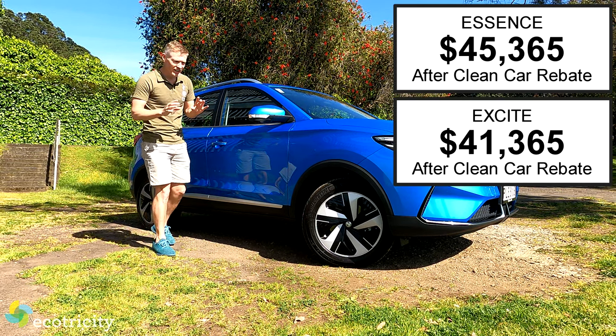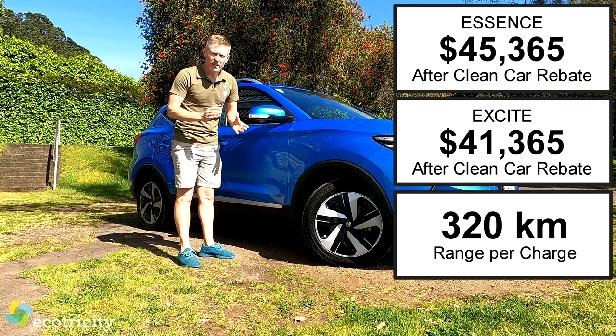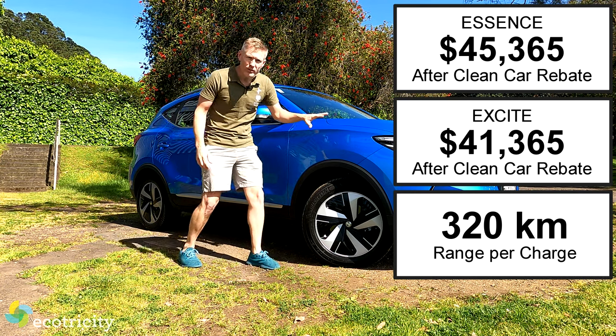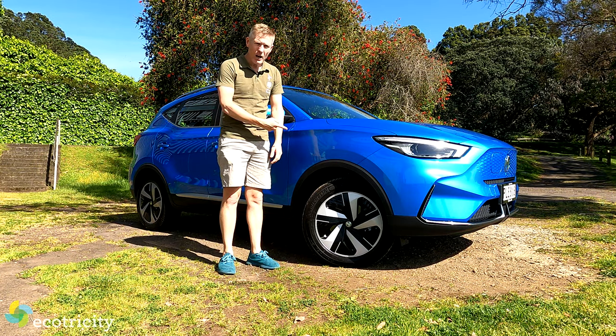And as someone who is part Dutch, my tightwad gland is really tingling right now. Both variations do 320Ks per charge, which is more than usable for most Kiwi families. But I just can't get over the price — both variations are still cheaper than a brand new Honda Civic. How are they doing that?